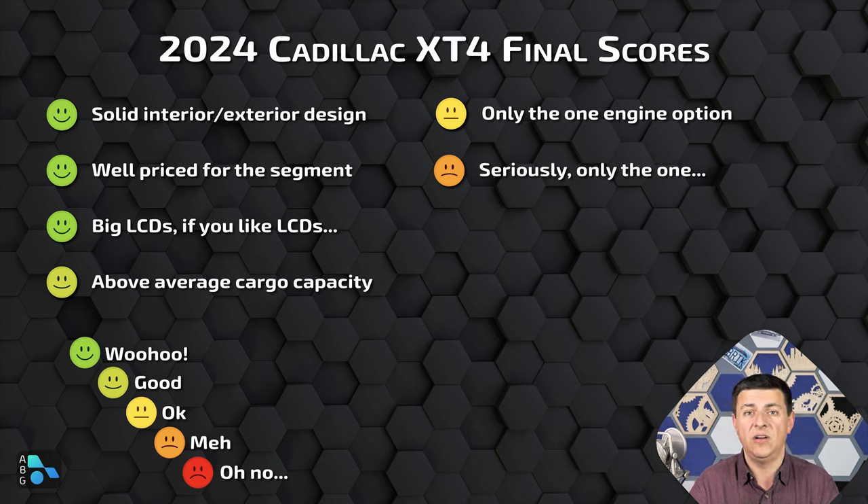On the Lexus side, we get classic resale value and reliability, but keep in mind a decent number — somewhere over 50% — of these vehicles are leased. That means a majority of customers don't necessarily need to worry about resale value or long-term reliability, and therefore the lease rate becomes more important than either of those factors. Leases have typically been a little bit lower on the XT4, and you're likely to get a better deal on Cadillac dealer lots.